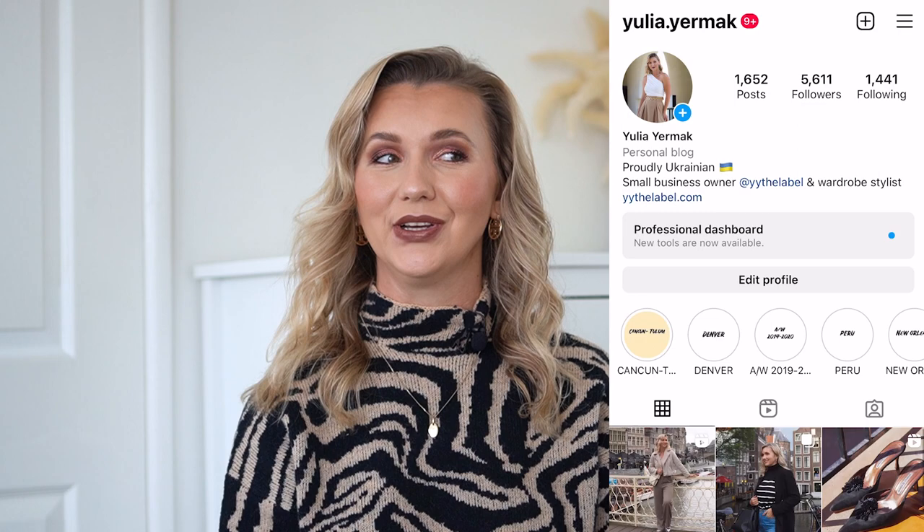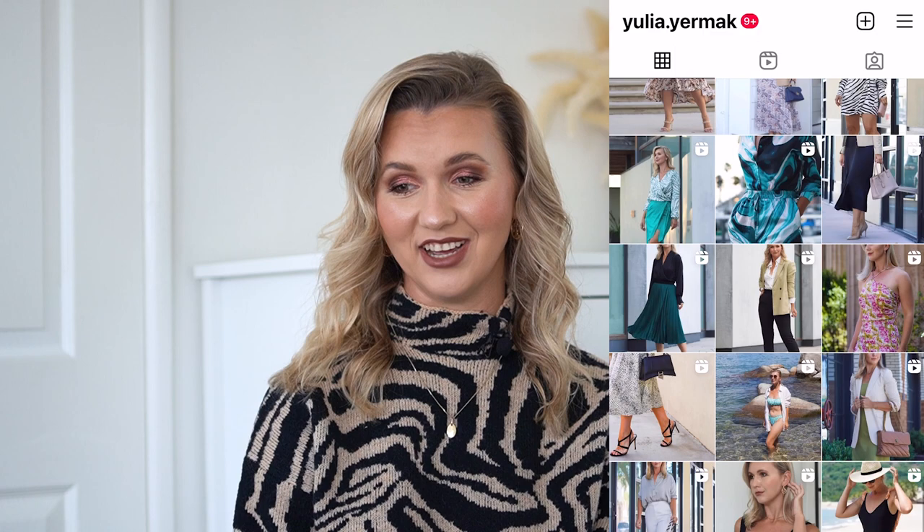Hi everyone and welcome back to my channel. My name is Julia, I'm a wardrobe stylist, a content creator, and an owner of an online fashion boutique. Today I have a super exciting video: I'm going to be showing you my designer bag collection — we have 25 bags. I'll mention contemporary designers like Tory Burch, Kurt Geiger, and Coach, then move to high-end designers like Gucci, Jacquemus, and more. If you're excited, give this video a thumbs up, subscribe, and follow me on Instagram and TikTok for more fashion and lifestyle content.